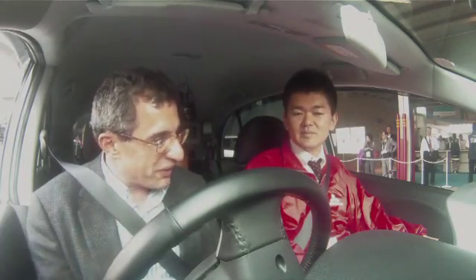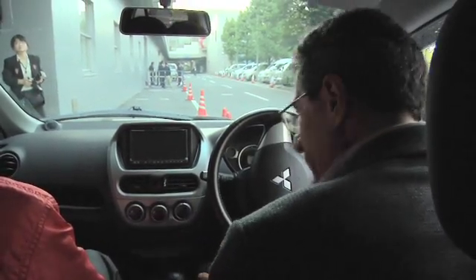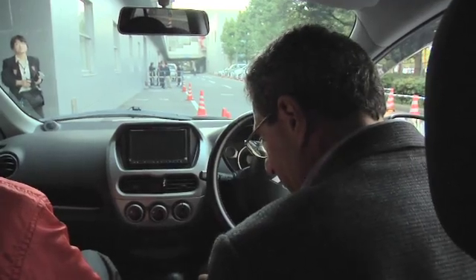Let's go take it for a test drive. As you can see, like a lot of economy cars, we got the Spartan interior. Not a lot of extras — you've got a nav system, steering wheel — but it looks and feels pretty much like a regular economy car.